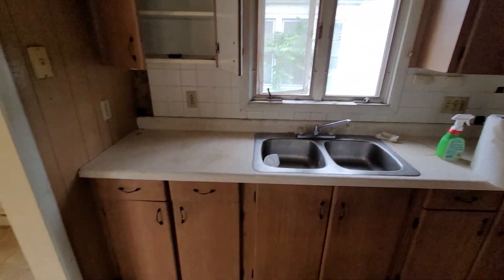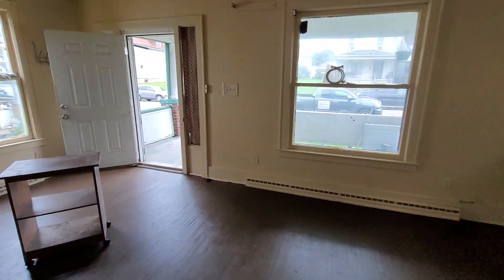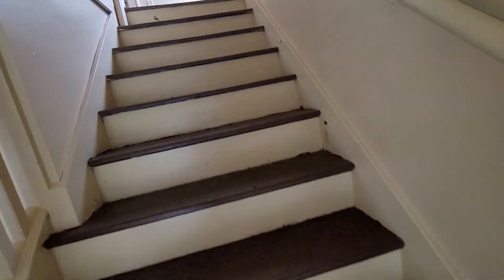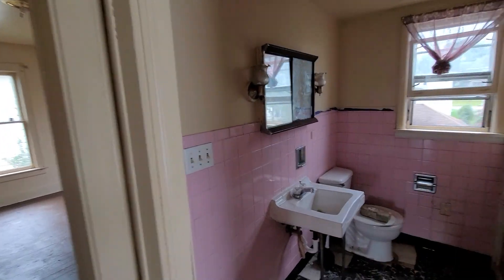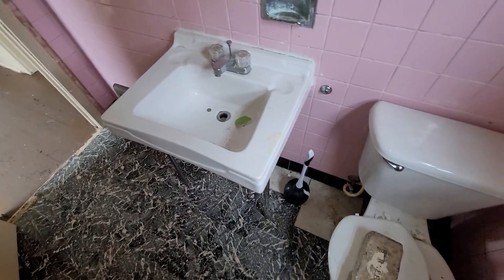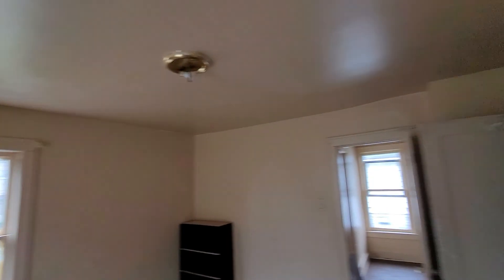Kitchen. I'll show you the upstairs before I go in the basement. Okay, here's your bathroom — could use updating. Bedroom with a closet. Ceilings look okay.